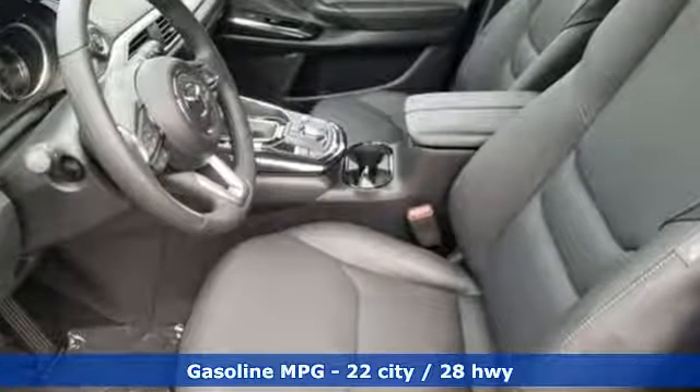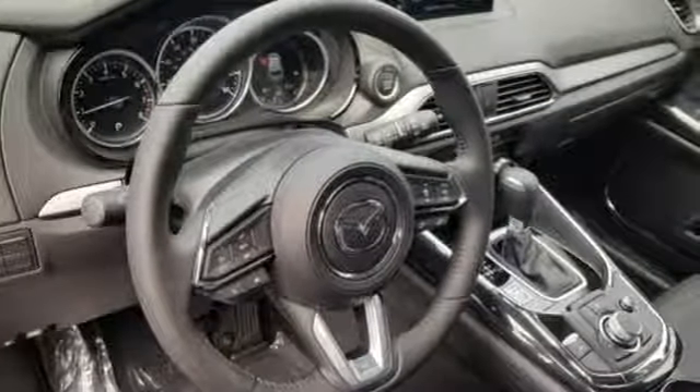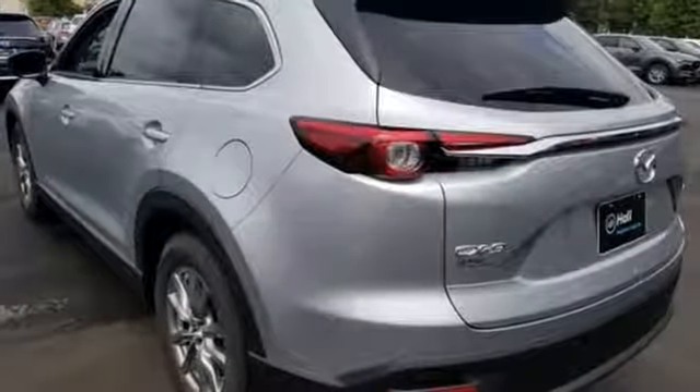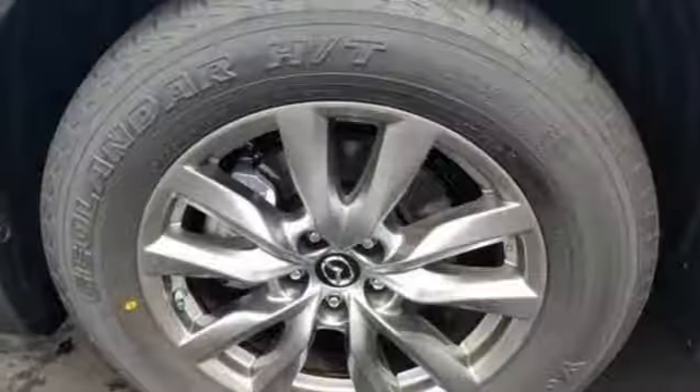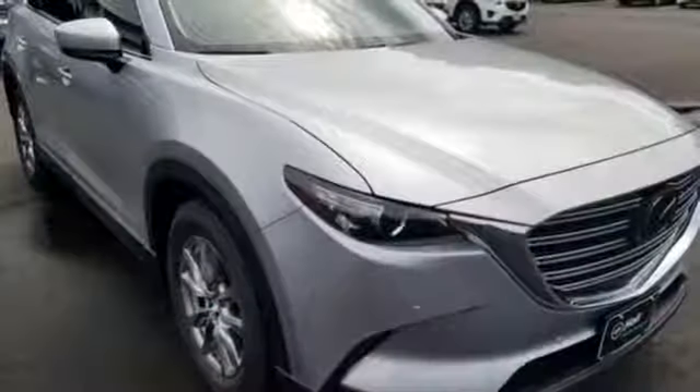Front heated leather bucket seats, auto-dimming rearview mirror, wireless phone connectivity, dual zone climate control, intercooled turbo inline four-cylinder engine, power sliding sunroof, gas pressurized shocks, and power heated mirrors.